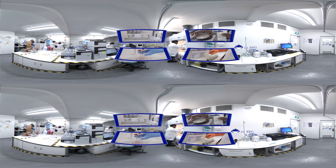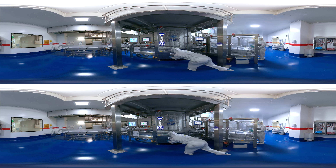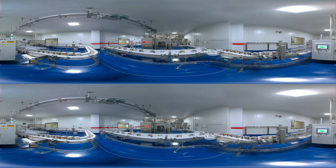The dried powder is then blended with probiotics, essential vitamins and minerals and other key ingredients to enhance the natural goodness of the milk. The blended formula is dispensed into tins. Our state-of-the-art facility and highly trained staff continually monitor the production line to be sure we're producing a consistently high quality product.